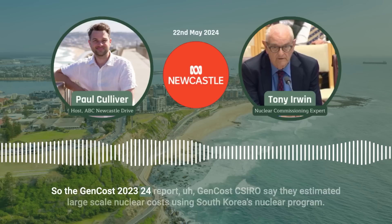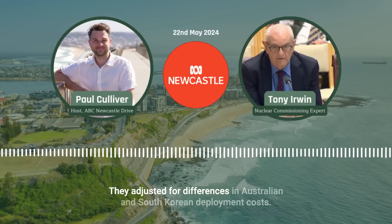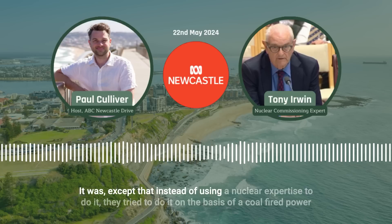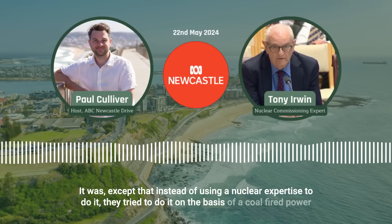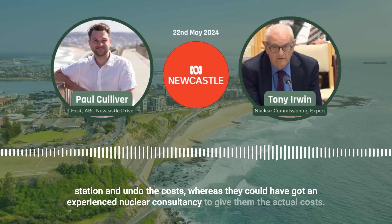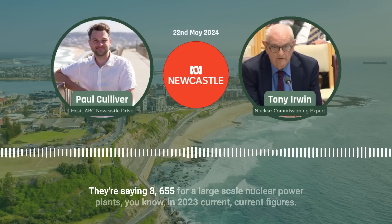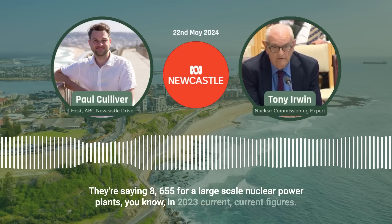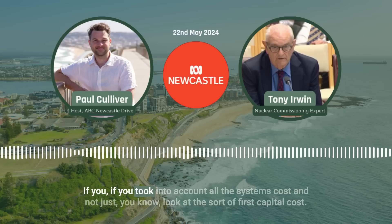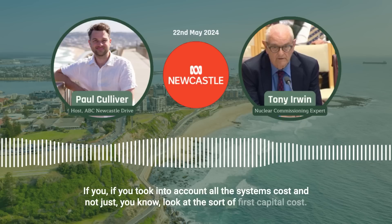The GenCost 2023-24 report — CSIRO say they estimated large-scale nuclear costs using South Korea's nuclear program, adjusted for differences in Australian and South Korean deployment costs. Was that not a useful methodology? It was, except that instead of using nuclear expertise to do it, they tried to do it on the basis of a coal-fired power station, whereas they could have got an experienced nuclear consultancy to give them the actual costs. But the figure is not way out — $8,655 for a large-scale nuclear power plant in 2023 current figures is actually very competitive if you take into account all the system costs.